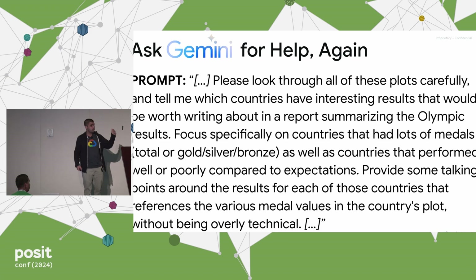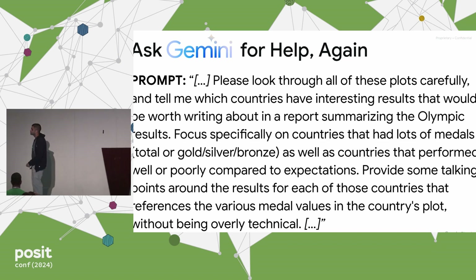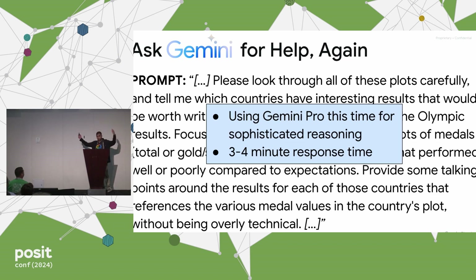We'll turn to Gemini again. In this case, we're going to use that larger context window — we'll stuff 206 ggplots in. The prompt says: please look through all of these plots carefully, tell me which countries have interesting results worth writing about in a report summarizing the Olympic results. Focus specifically on countries with a lot of medals, but also those that performed well or poorly compared to their expectation. Give me some talking points, don't be too technical. I'm using Gemini Pro here because this felt like a more sophisticated reasoning task going across many countries for a long-form report level output. It's one big call, giving three to four minutes of response time — worth it for saving time on report writing.